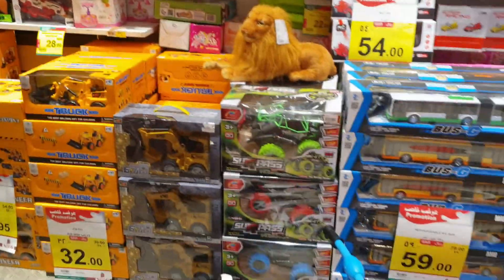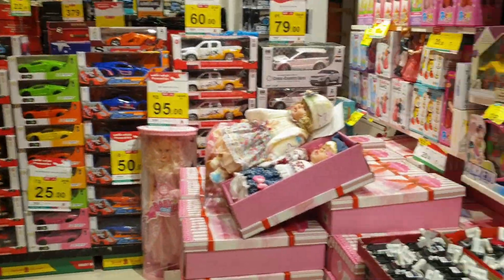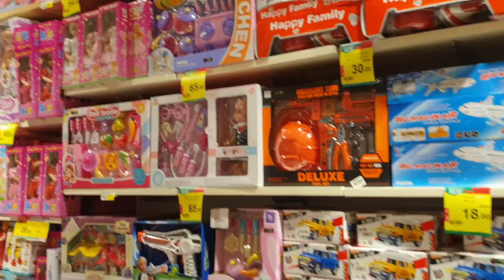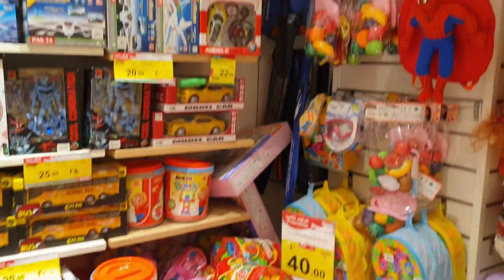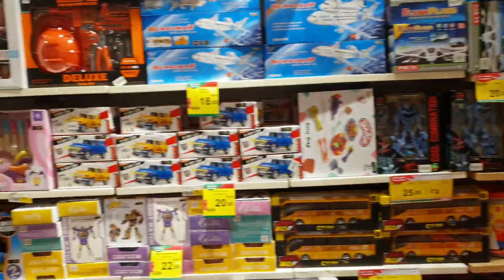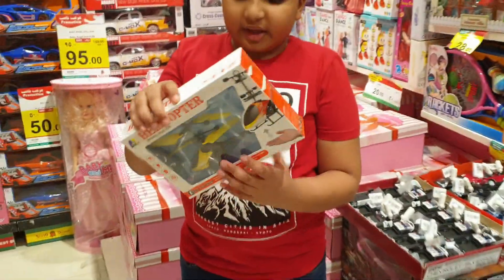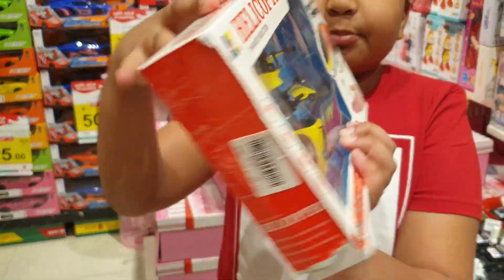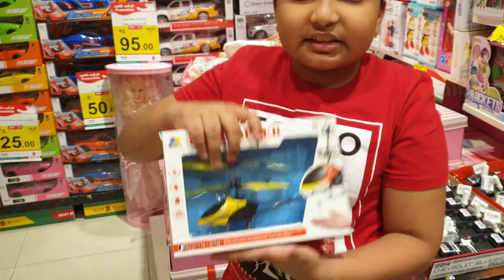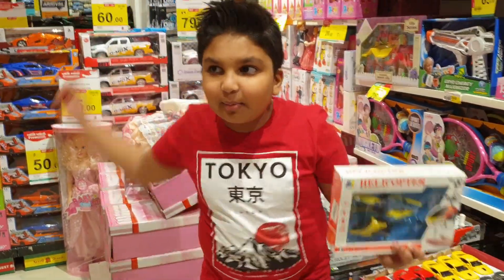And up we have Play-Doh skates. So this is an air hand motion helicopter. See? It can go with our hands up — awesome! So if you want to buy this, come to Nishto Malas.